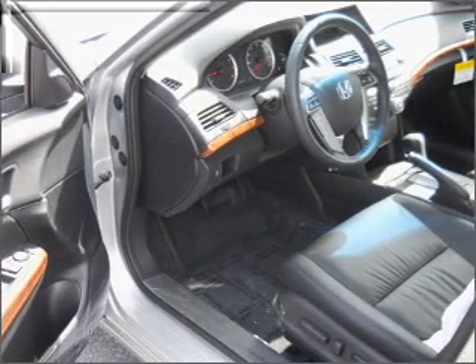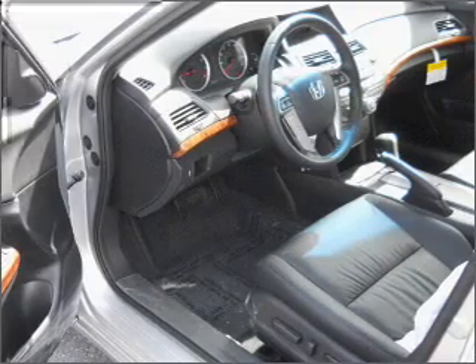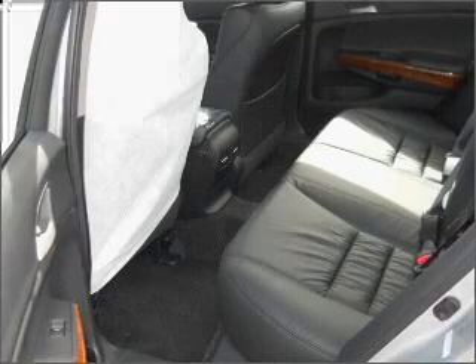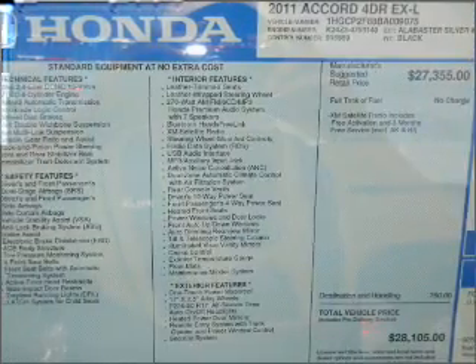Premium wheels lend a distinctive appearance. The anti-lock braking system will help deliver you safely to your destination. Heated seats come for you on cold winter days. Enjoy the comfort of dual temperature controls. The sunroof lets fresh air in. Call today to schedule a test drive.